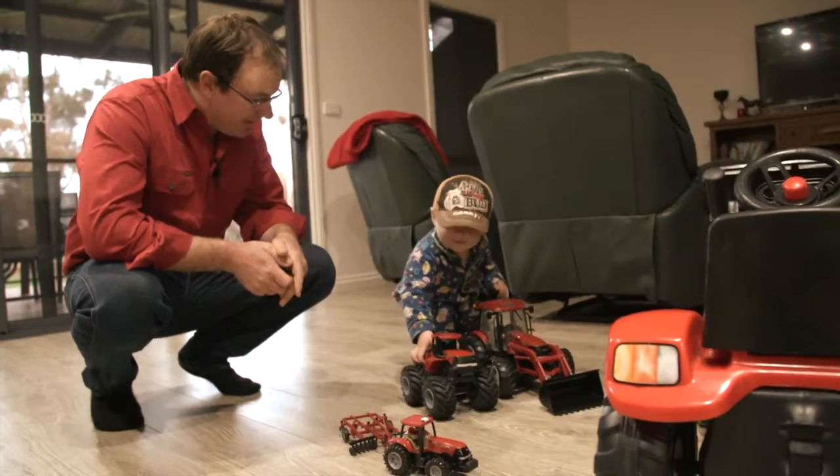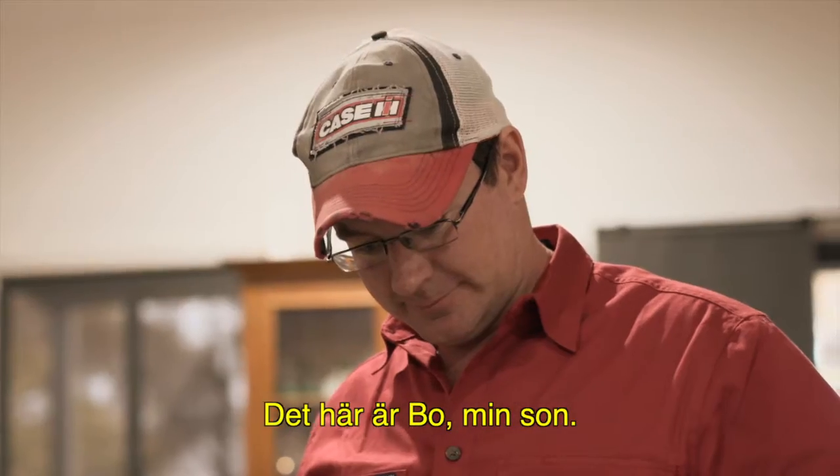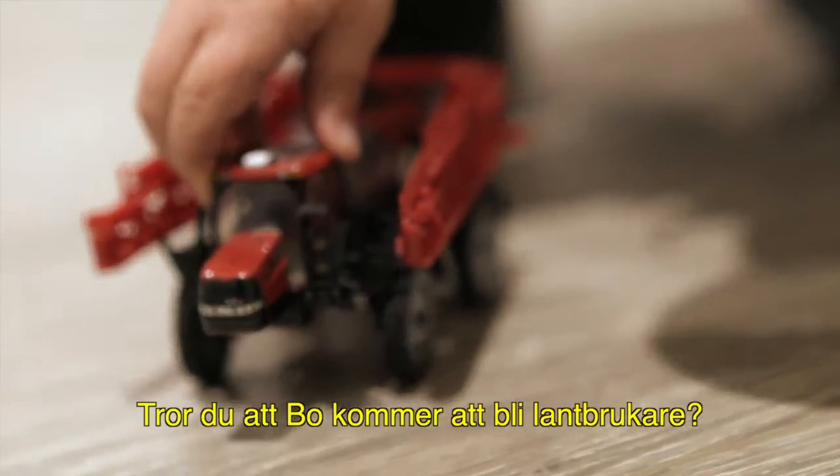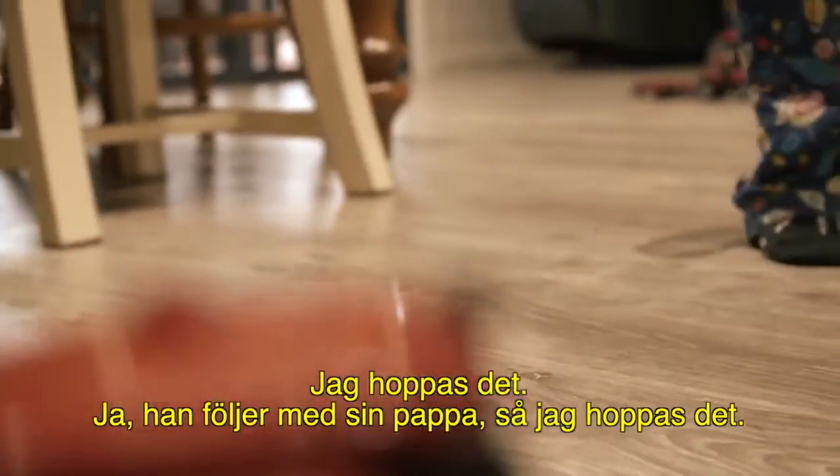Who's this here? This is Bo, my little son. Do you think Bo's going to get into farming? I hope so. He loves going with Dad, so hopefully he will.